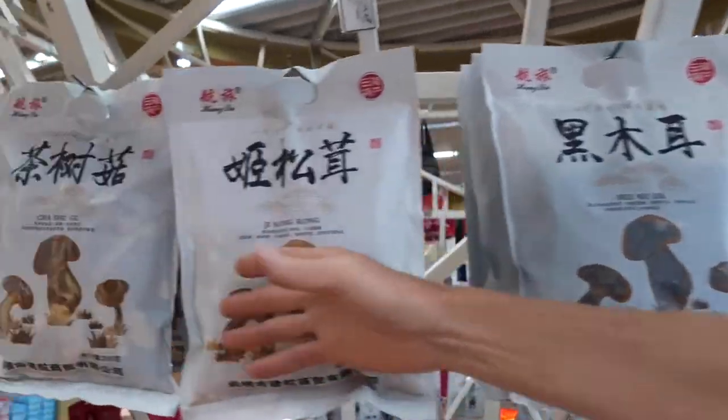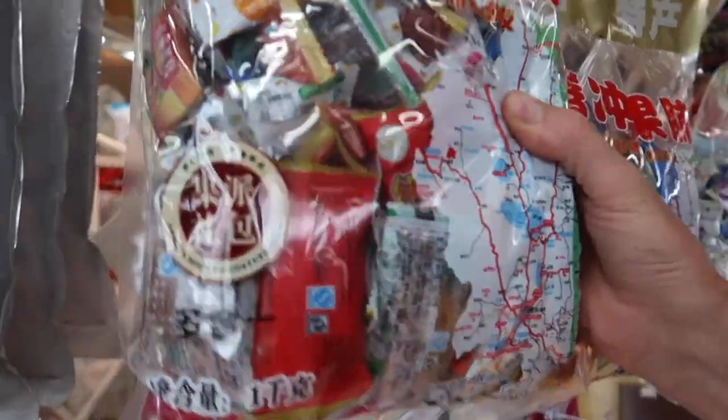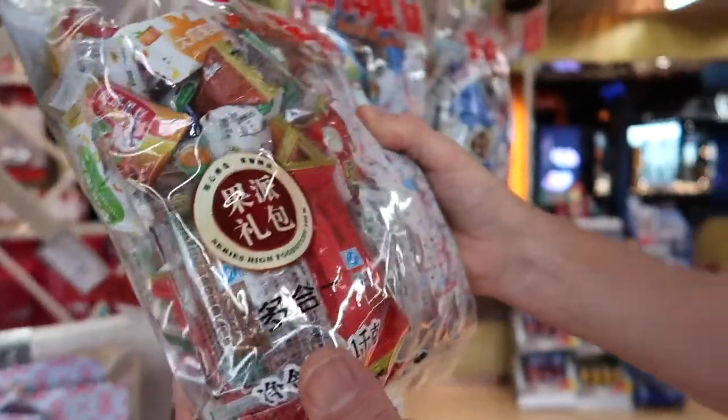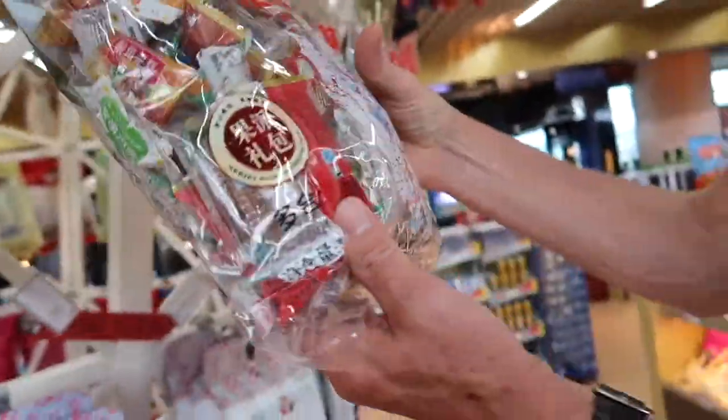Here we've got an entire rack of different kinds of dried mushroom. This looks interesting — this is probably a kilo of mixed snacks. I really would like to buy that. That looks very good — all sorts of tasty bits and pieces in there.